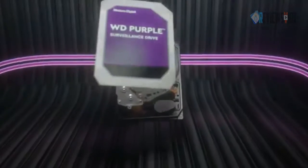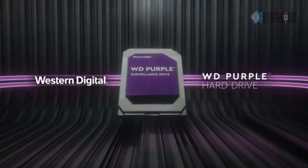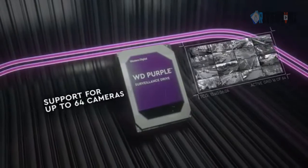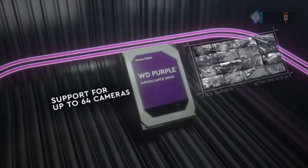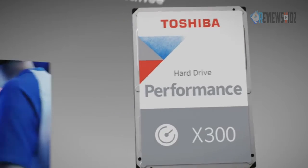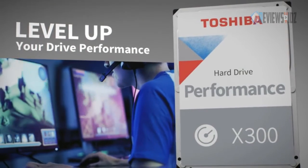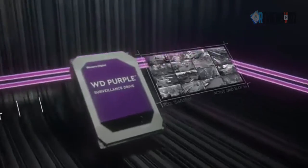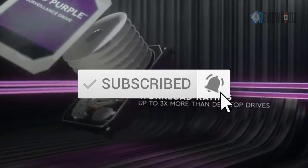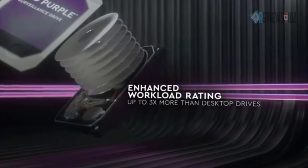Hello everyone, today in this episode of the Reviews Vids, we are looking at the top 5 best hard drives this year. I made this list based on my personal opinion and I try to list them based on their price, quality, durability, and more. If you want to see more information with the updated price, you can check out the description below, and also make sure you subscribe for the latest reviews.